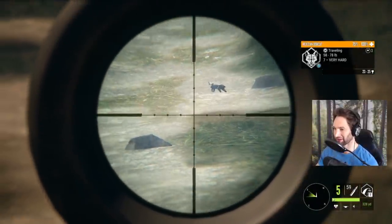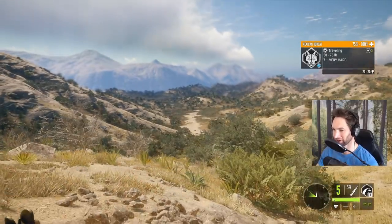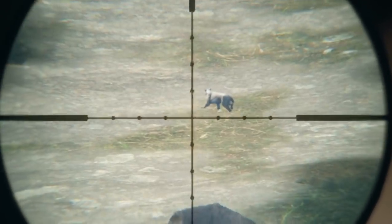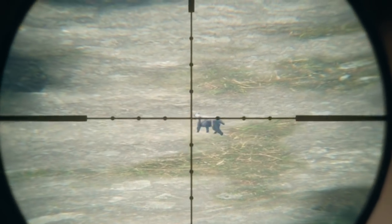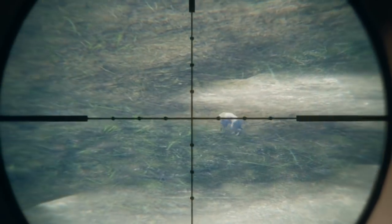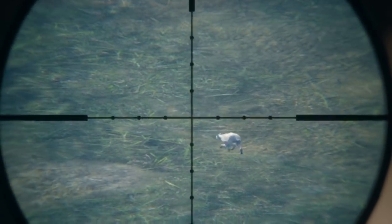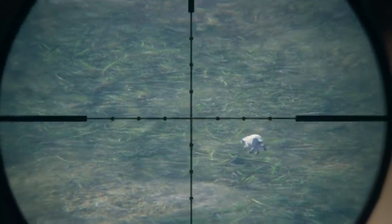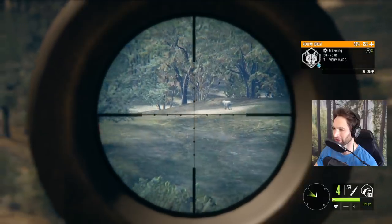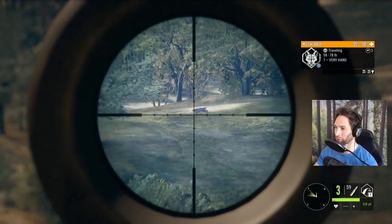We pulled off a nice 270 yard right lung shot on that beautiful whitetail buck. Now there's a pretty good bobcat out there at about 330 yards. Yesterday we took down a coyote at 400 yards so we should be able to put a pretty epic shot on this bobcat, but we can't make a spine shot - we've got to go for a double lung shot. I think we just hit him perfectly. Apparently not. All right, we can put one more shot into him. I think we got him. You guys saw how impressive that 400 yard shot was on that coyote.